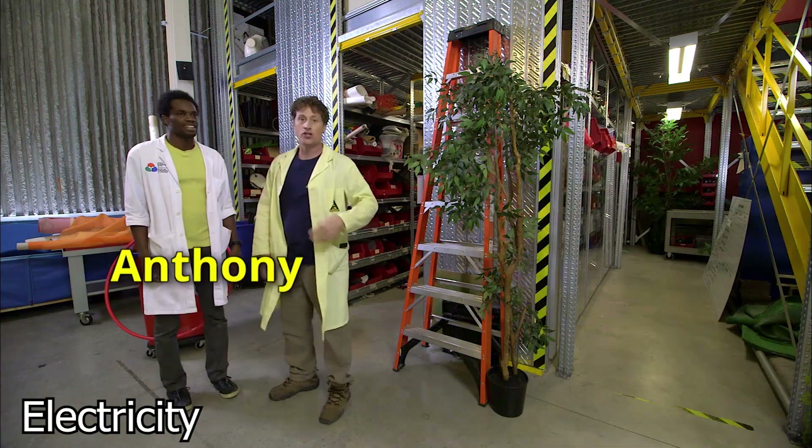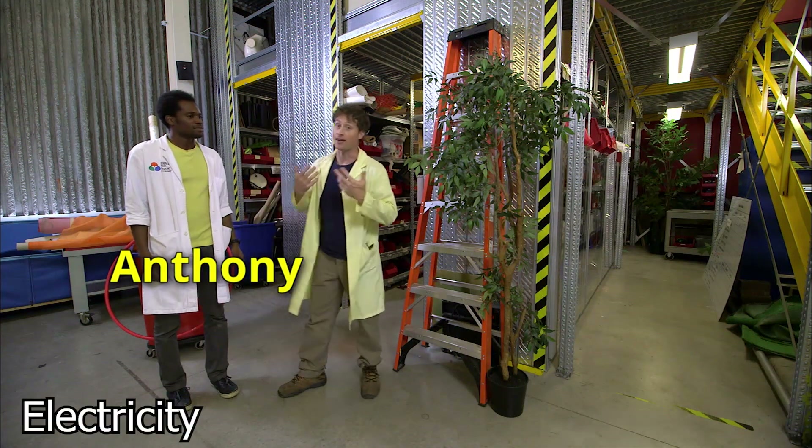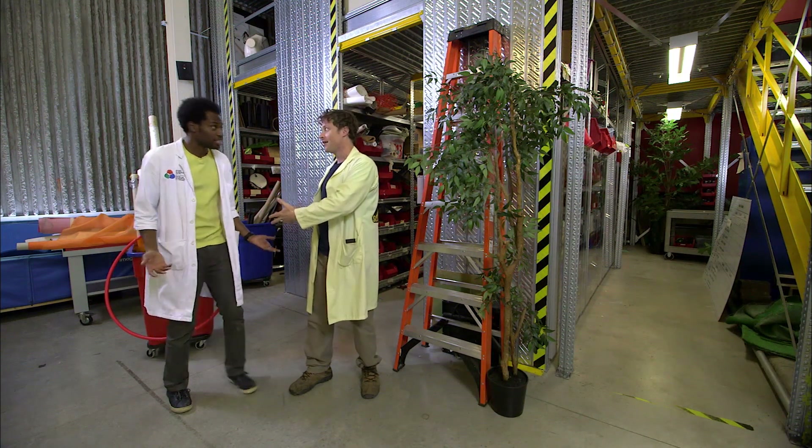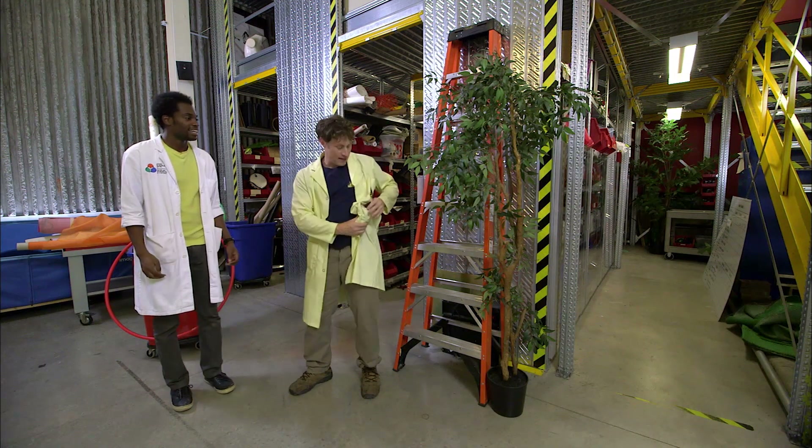Anthony! Phil, I was wondering if you could help me with an experiment. I want to generate as much electricity with human power. What do you think? I think that sounds awesome. Let's go back to Science Max headquarters.